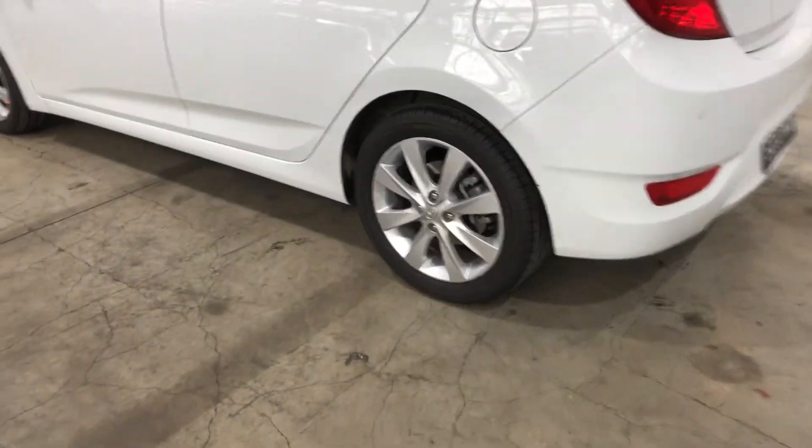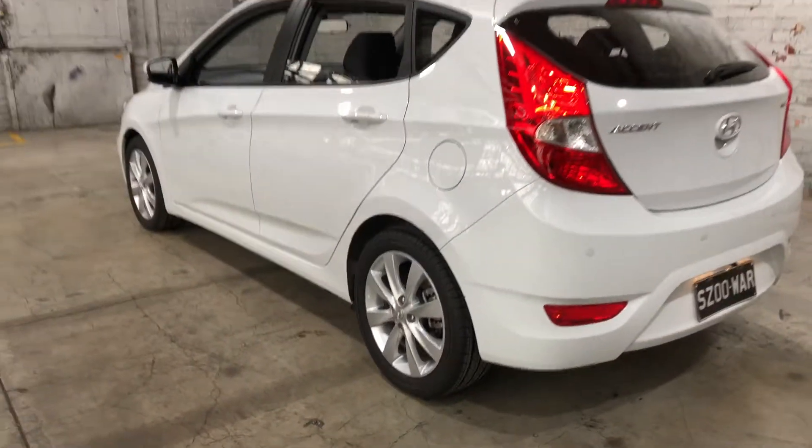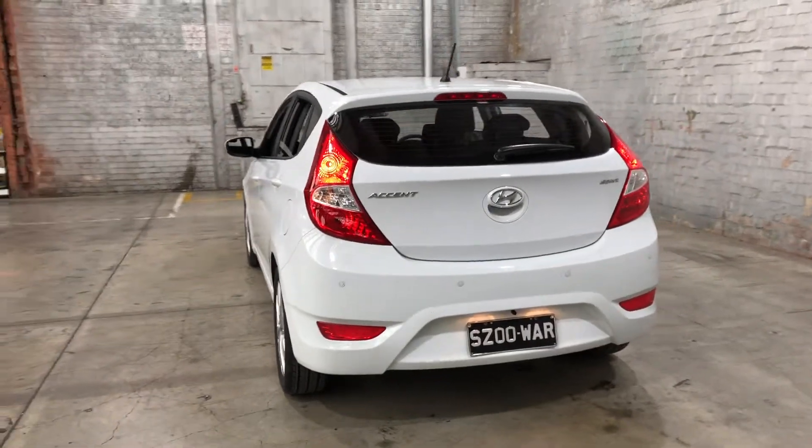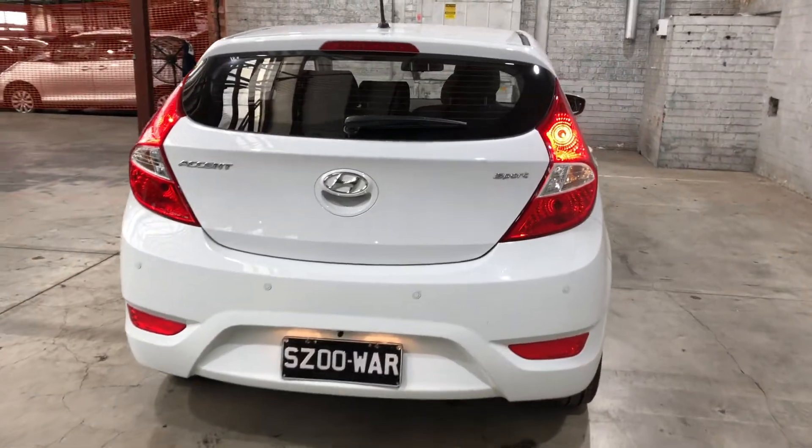As you can see, this car comes equipped with original 17-inch alloy wheels and plenty of tread on all four tyres. If you head to the back, you can see that this car also comes with rear parking sensors, so you can get into those tight spaces a lot easier.